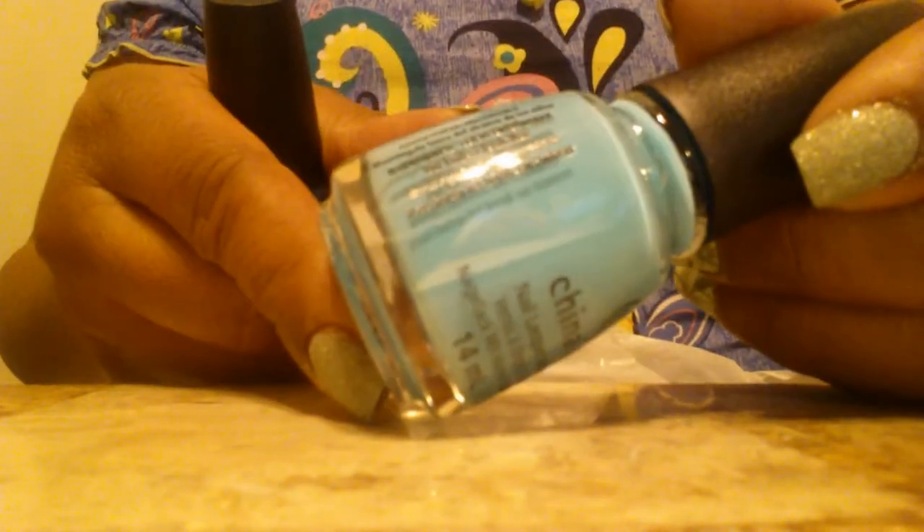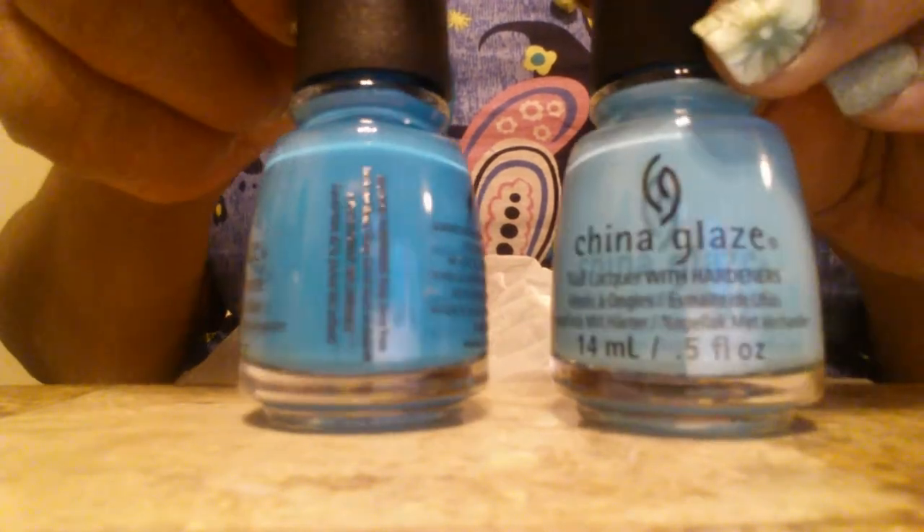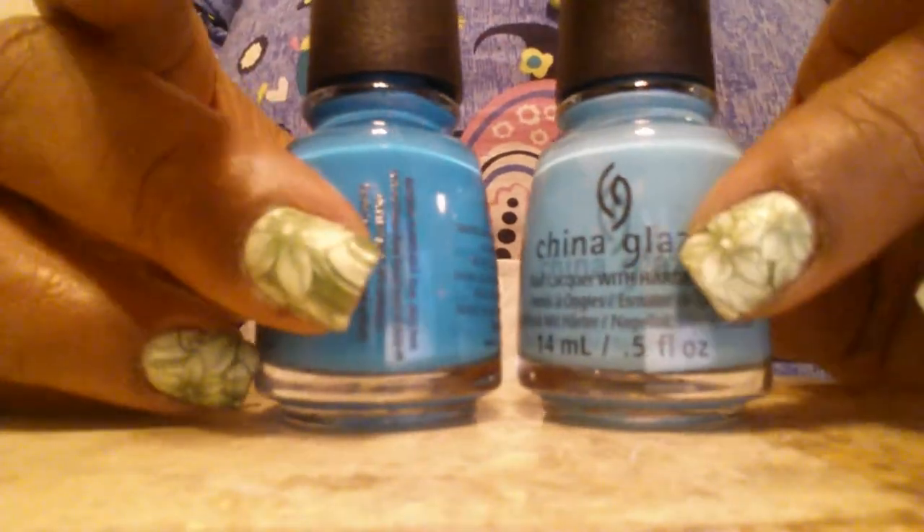Next up is UV Meant to Be. I like this — it's almost like the OPI Can't Find My Checkbook but a little bit deeper to me. And then DJ Blew My Mind. These are the two that I saw her use in a water marble, and I got online and got these right away after I saw her video.